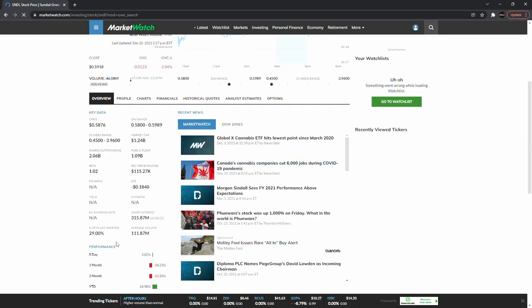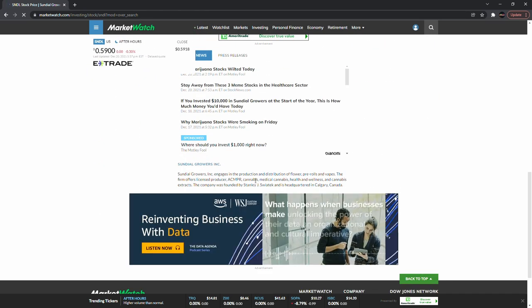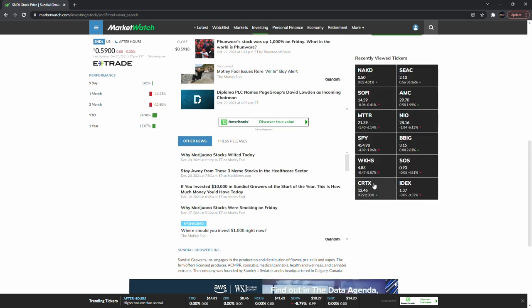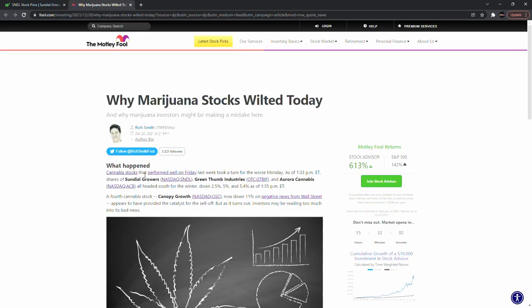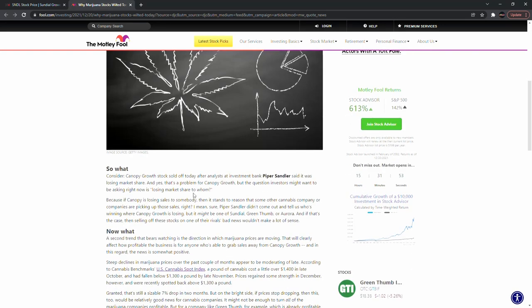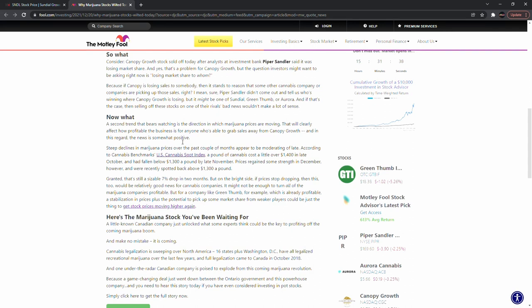Last one: Sundell Growers — 29 percent shorted, so the highest shorted float right now. You guys know it's a cannabis company. Cannabis stocks were on fire last week but then took a turn. An investment bank said it was a losing market share — I do think there's a problem with the cannabis sector.